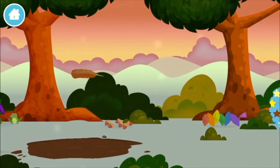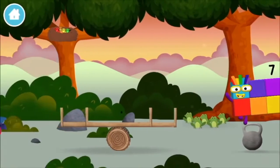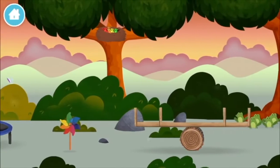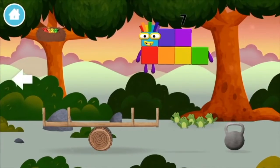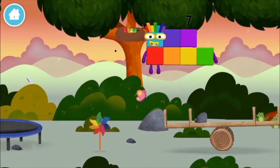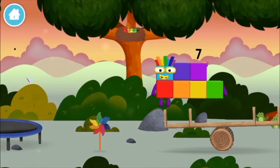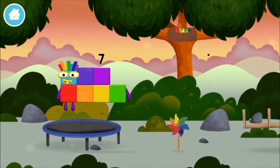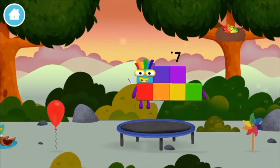A feather. A windmill. Four birds in a nest.